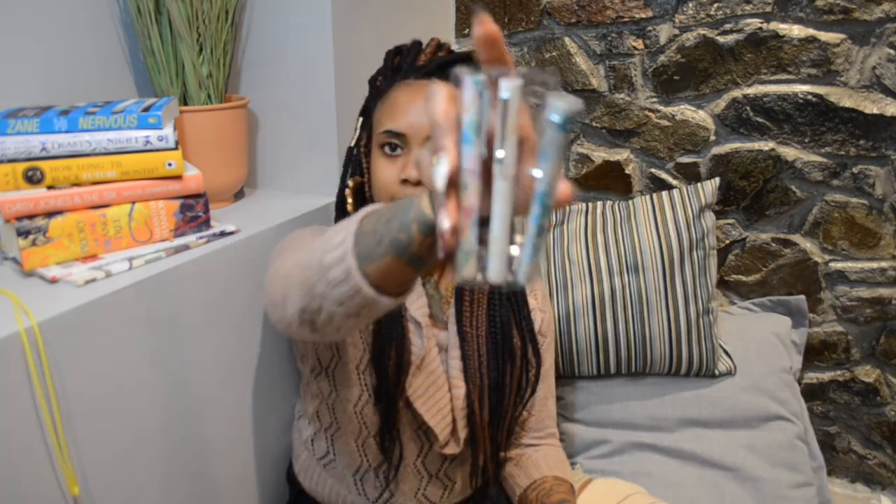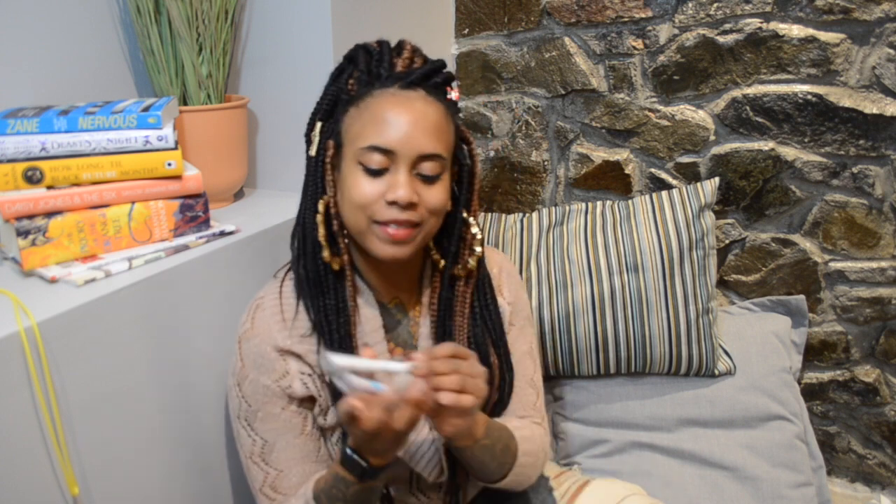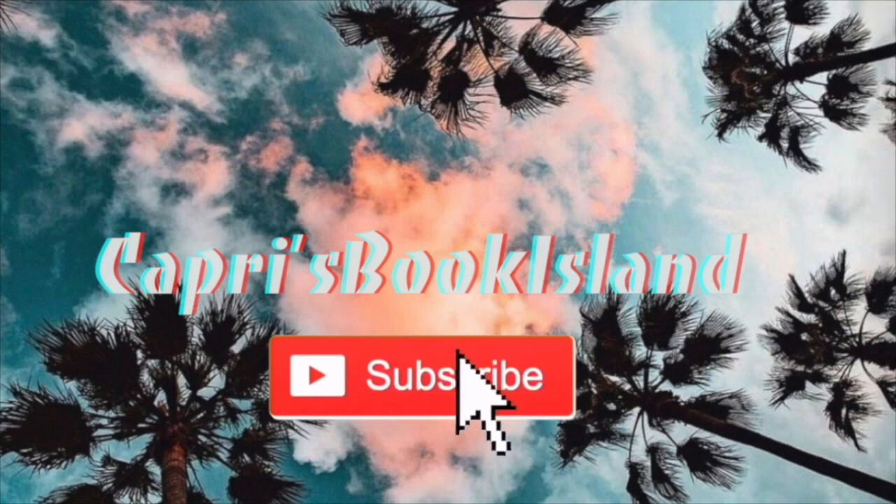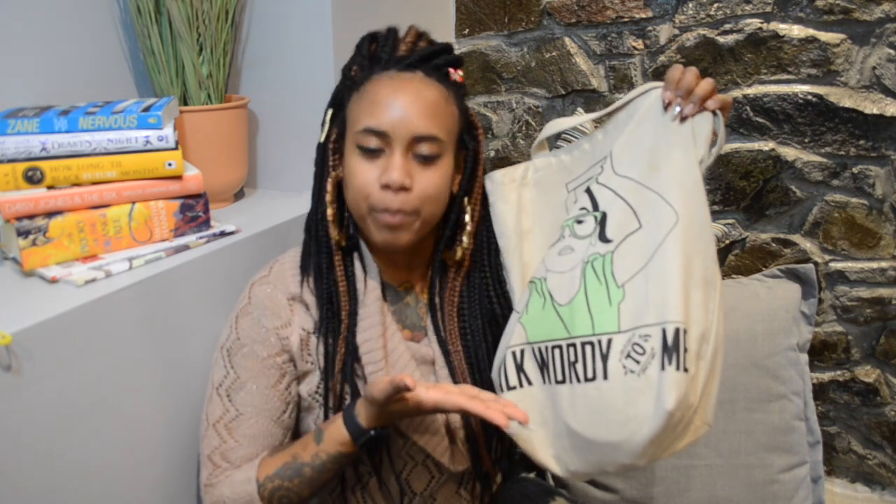I did a little mini getaway for three days, I'm at an Airbnb and it's super cute in here, so I figured I'd just film both of my videos here because I did bring my camera and everything. Today is going to be a very simple and possibly quick video — today I'm going to be talking about what is in my book bag.